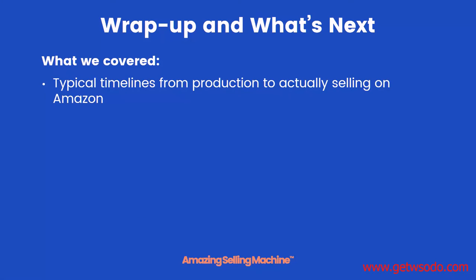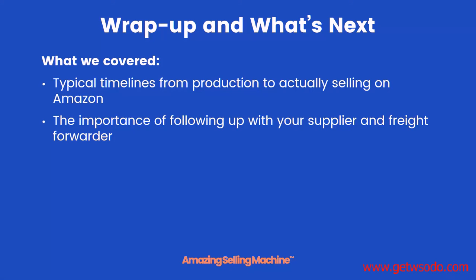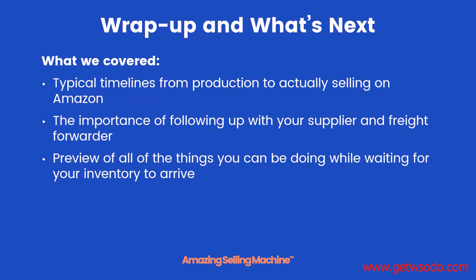Here's what we covered in this lesson. We learned about the typical timelines all the way from production to actually selling your product on Amazon. We learned about the importance of following up with your supplier and your freight forwarder, and we got a brief preview of all the different types of activities you'll be doing while waiting for your inventory to arrive. Head on over to the next lesson where we're going to wrap up this module and review everything that we learned.